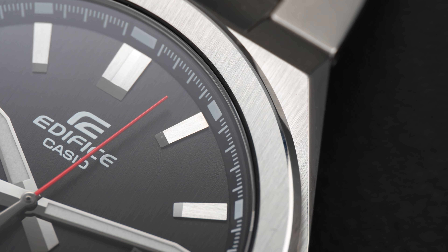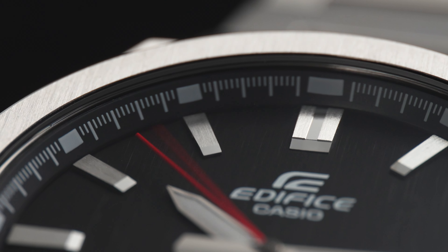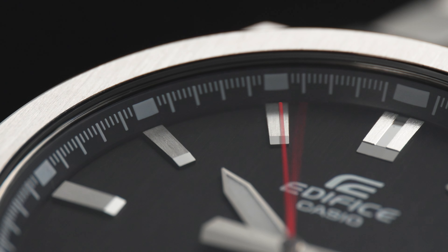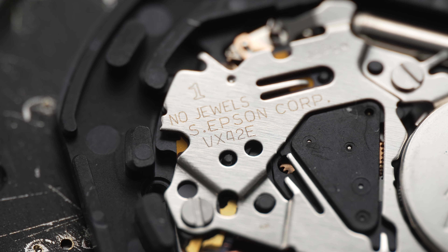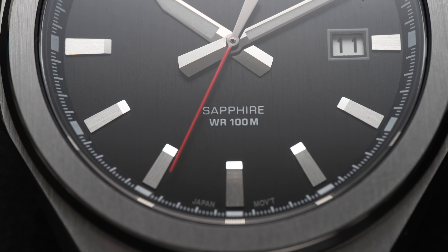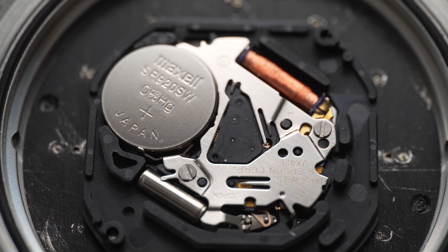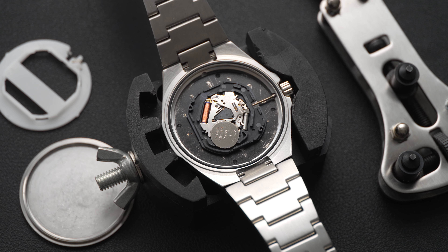This Casio Edifice isn't powered by a swanky automatic movement like some PRX models. Instead, it's powered by simpler Japanese quartz — specifically the Epson VX42E. There isn't a great deal of information about this movement online, though this unit has great alignment. It's just a shame that the seconds hand falls a touch short of the chapter ring, something avoided by the more compact EFR model. While it's also a little on the loud side, it's perfectly serviceable for a budget watch. What's funny is that these third-party movements expose a bunch of bogus reviewers who consistently state that these Casio watches are powered by Casio quartz movements, which is almost never the case these days.